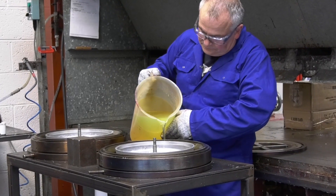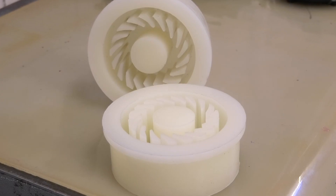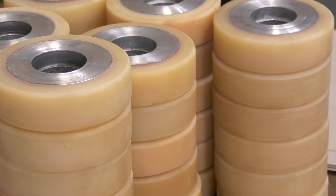It's essential that the right polyurethane system is selected for your application. It's really important because this will determine the properties of the finished product, and this choice of polyurethane system will vary depending on many different factors.